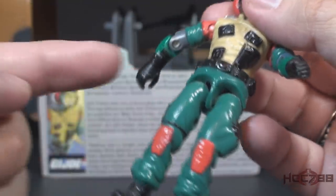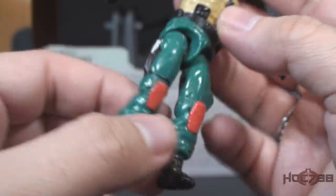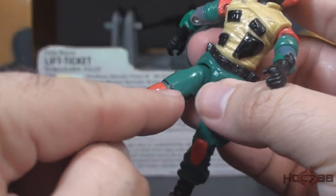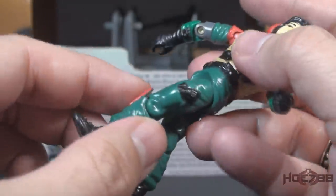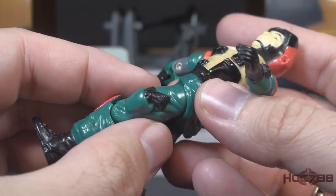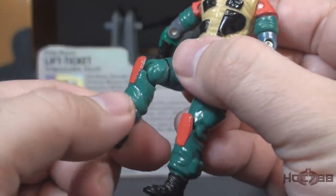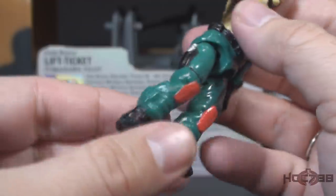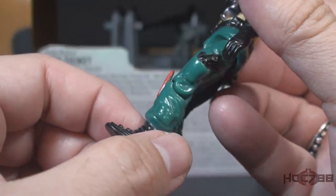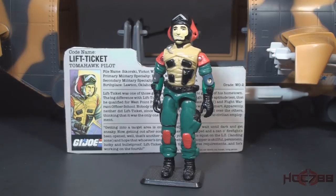On his waist piece he has a black belt with pouches on each hip and a sculpted belt buckle — not the best, but adequate. On his legs he has green trousers, and on his right leg a silver-handled knife in a black sheath. On his left leg he has an unpainted pistol holster with a black pistol — this is the second pistol suggesting Lift Ticket is left-handed. He has red knee pads, green pouches on the outside of his lower legs, and black boots. The color choices and color balance on this figure are excellent. Lift Ticket is not a ground troop, so I don't mind the red — this figure looks really good and well designed.